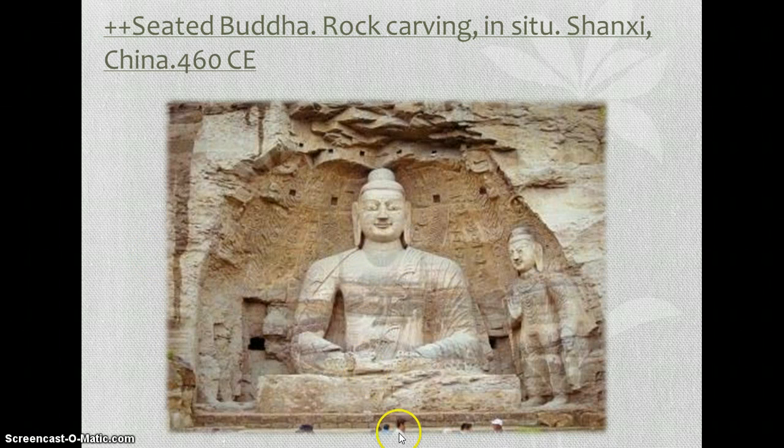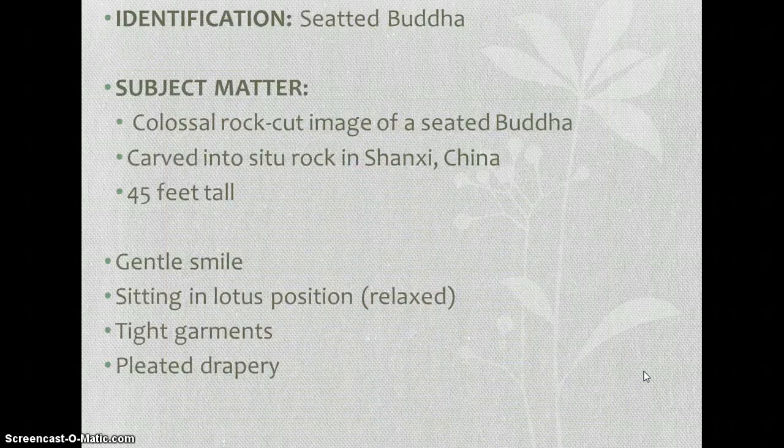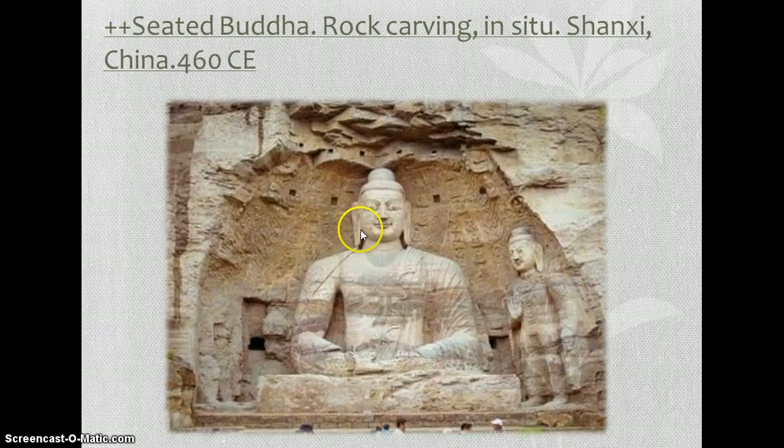You can get the sense of how large it is compared to this man's head — these are all just little tiny people, and this statue is massive. He has a gentle smile, which kind of reminds me of the archaic smile. His shoulders are very broad, which they often included in Chinese sculptures and paintings. His garments are very tight compared to some of the other ones we'll look at in this chapter.